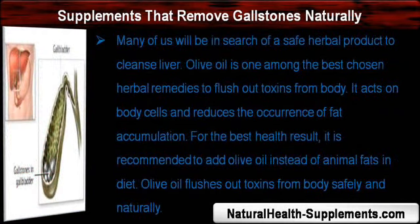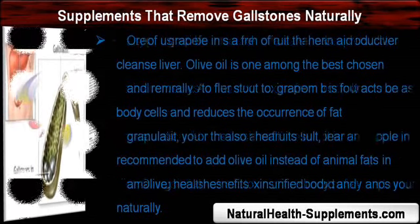Many of us will be in search of a safe herbal product to cleanse the liver. Olive oil is one of the best herbal remedies to flush out toxins from the body. It acts on body cells and reduces the occurrence of fat accumulation. For the best health result, it is recommended to add olive oil instead of animal fats in your diet. Olive oil flushes out toxins from the body safely and naturally.